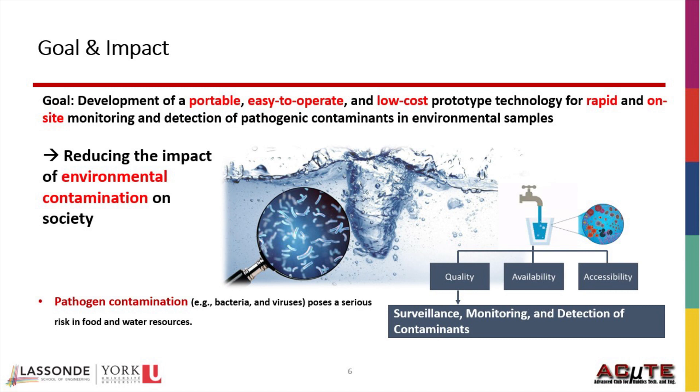These novel environmental monitoring technologies can ultimately help save lives and reduce the impact of environmental contamination on our society. I aim to pursue a career involving research on microfluidics and advanced microfabrication systems for benefiting society, either in academia or industry.